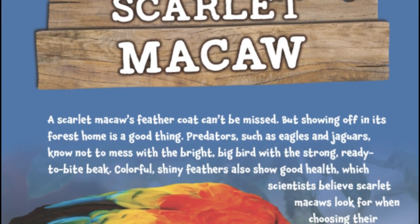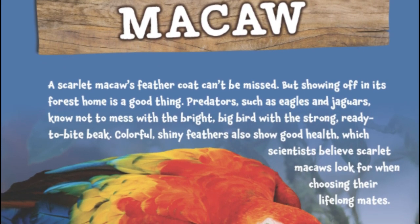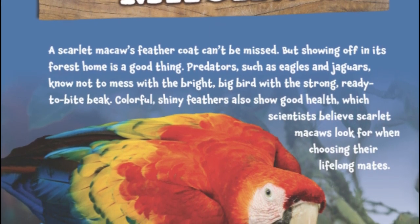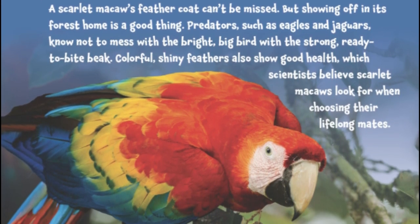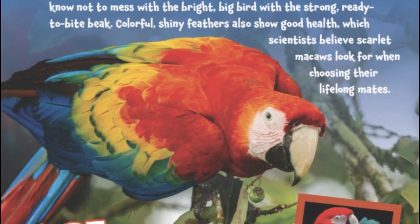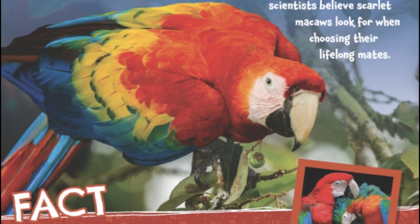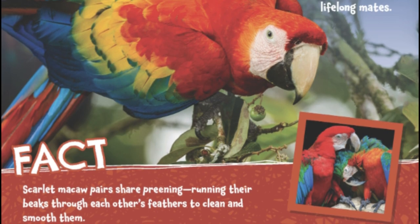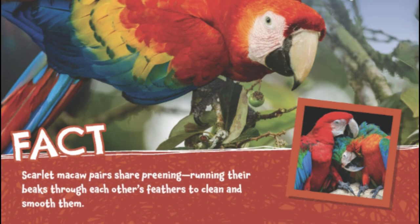Scarlet Macaw. A scarlet macaw's feathered coat can't be missed, but showing off in its forest home is a good thing. Predators, such as eagles and jaguars, know not to mess with the bright, big bird with the strong, ready-to-bite beak. Colorful, shiny feathers also show good health, which scientists believe scarlet macaws look for when choosing their lifelong mates. Scarlet macaw pairs share preening, running their beaks through each other's feathers to clean and smooth them.